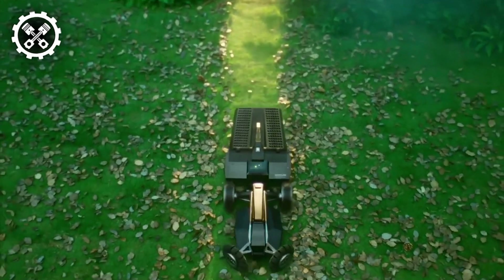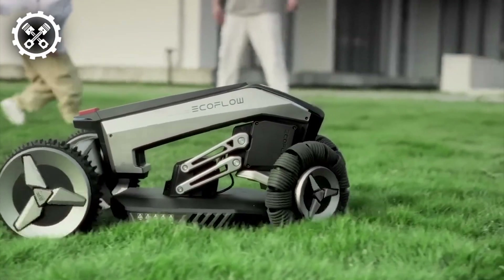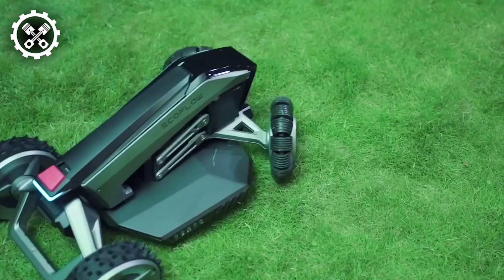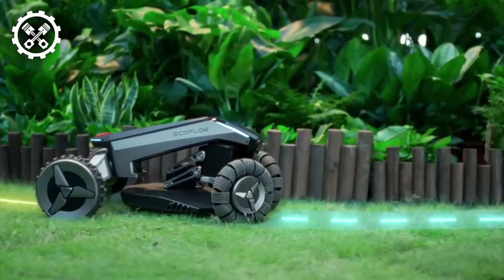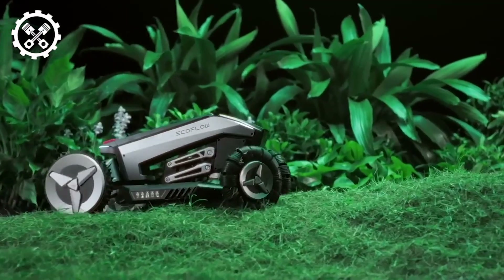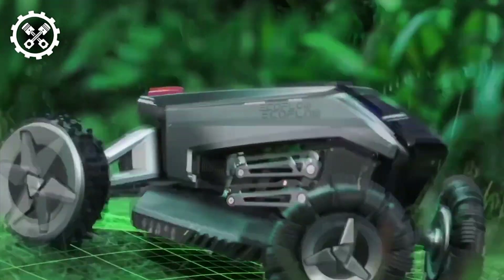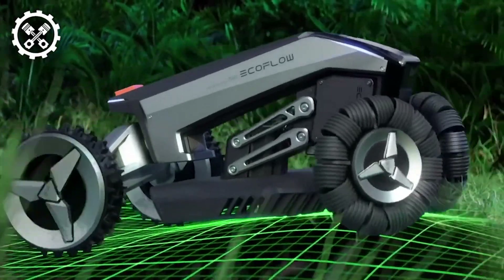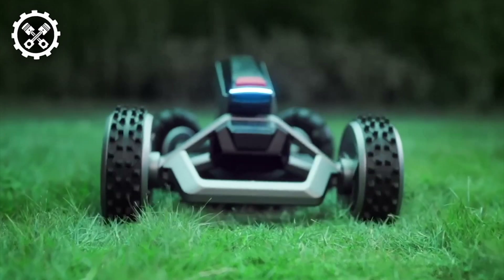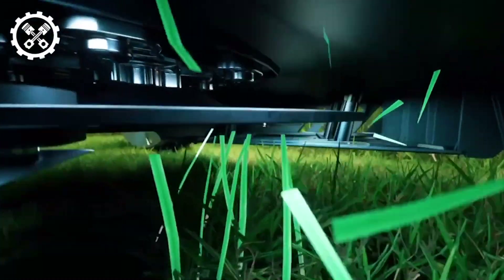Enter the EcoFlow Blade, a singular robotic lawn mower distinguished by its unmatched capabilities on a global scale. Offering not only mowing functionality but also incorporating a lawn sweeping feature and the ability to establish virtual boundaries for designated mowing areas, this intelligent robot is adept at managing lawns of up to 3,000 square meters. Operating autonomously based on pre-configured parameters, the EcoFlow Blade epitomizes a paradigm shift in lawn care and yard maintenance, promising maximal comfort and convenience for users.